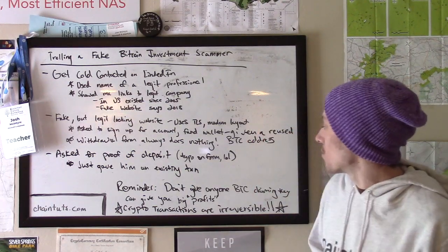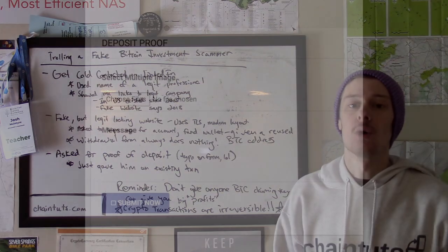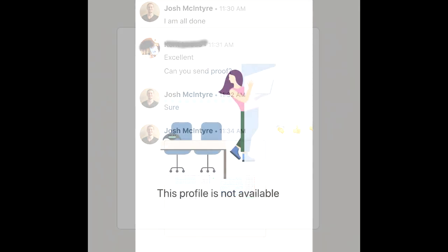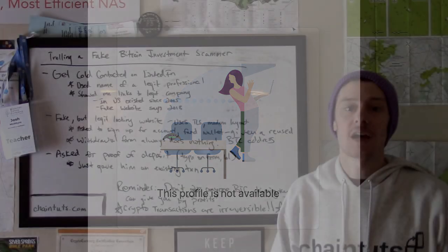I also found it interesting that they ask for proof of deposit once you put money in. Since they reused a Bitcoin address that had previous transactions, I simply took a screenshot of a previous transaction on a block explorer and sent that to the scammer as proof that I had deposited funds — which I actually had not. Not two minutes after I told him I had deposited money, this person's LinkedIn page completely disappeared. I couldn't send them a message. They were gone forever. That is the nature of this kind of scam.